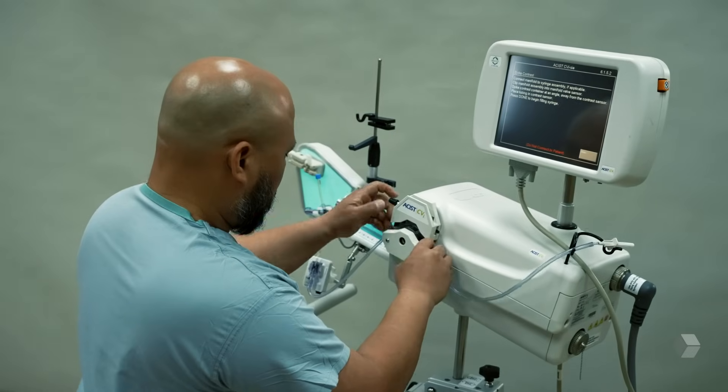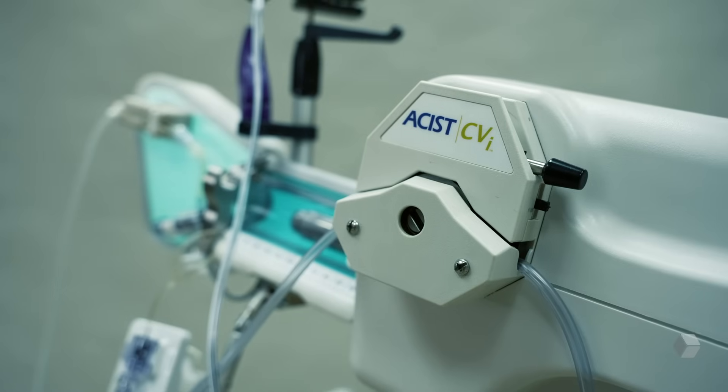Now we have CVI in two of our labs connected to the table, where we utilize CVI on almost every procedure, and it shows the numbers that we're saving our patients' kidneys. There are a lot of metrics right now, and governing bodies for cath labs give us guidelines of best practices under the umbrella of KPIs — key performance indicators.